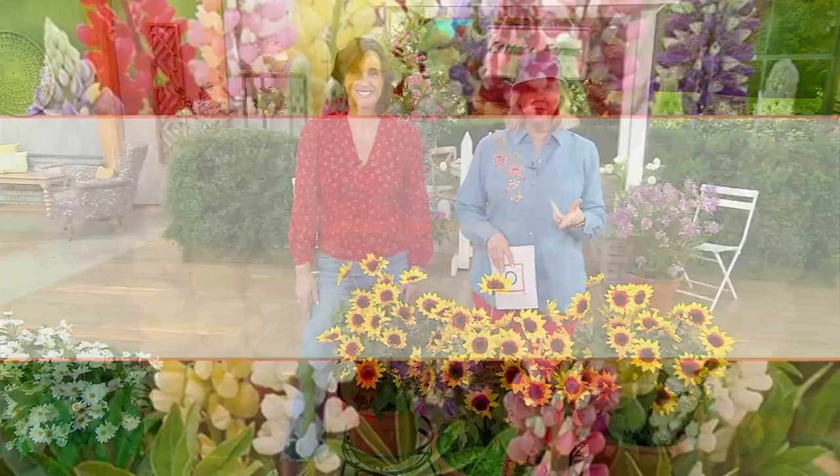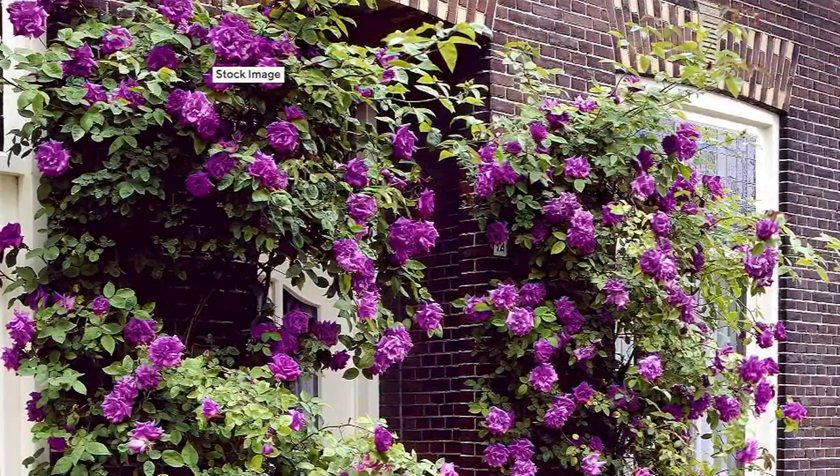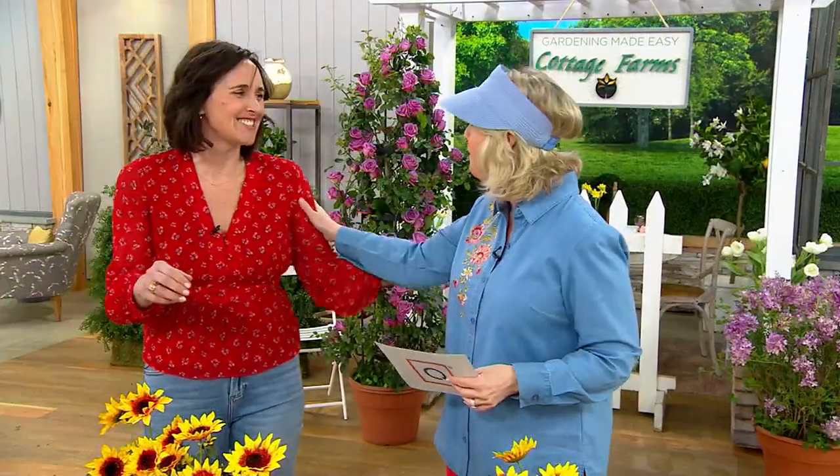If you missed anything in this show, go back to QVC.com, click on Items on Air, and you'll be able to see everything. These two great ones are now sold out, but if you want the white Shastas you can still get those. We also have climbing roses called Angel Face in a beautiful purple — right behind us. Katie, thank you so much, this was so fun sharing plants!